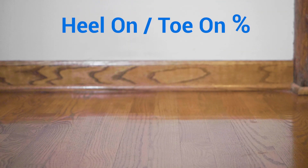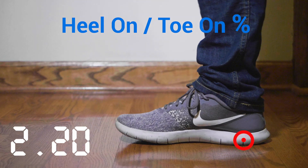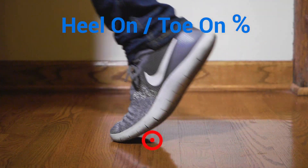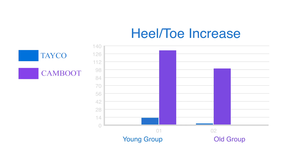The third metric I'd like to discuss is heel-on to toe-on percentage — a percentage of overall stance time from when the heel strikes to forefoot loading. What we found is that the percentage from heel-on to toe-on was much longer in the cam boot condition than in the take-o condition. This is significant because this timing affects the chain reaction forces from the knee all the way up into the back.